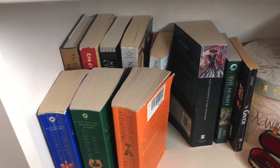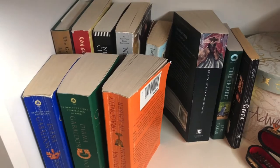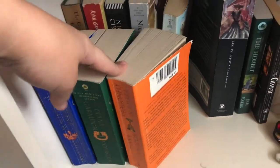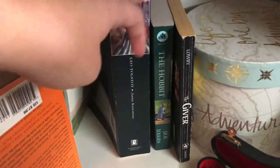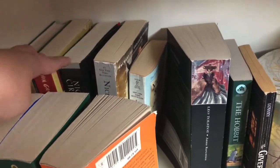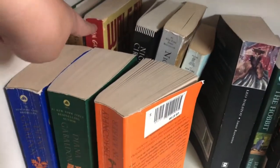Then my last bookshelf is basically any sort of classics or just older books. I have the Outlander series right here. Then I have Anna Karenina, The Hobbit, The Giver, some Nicholas Sparks books, The Night Circus, Wolf by Wolf, and The Jynx's Labyrinth.